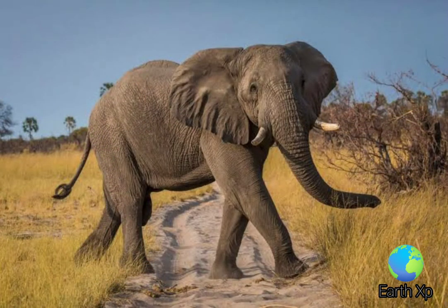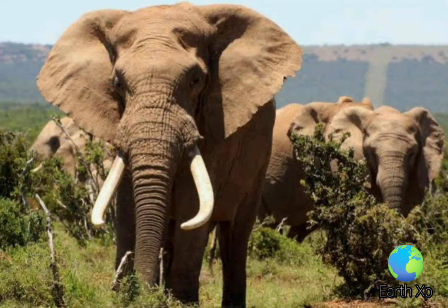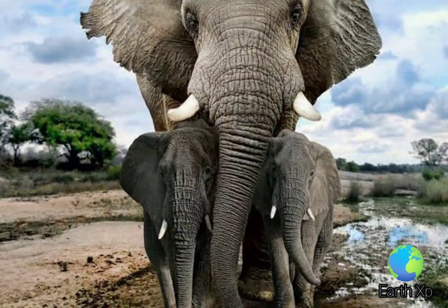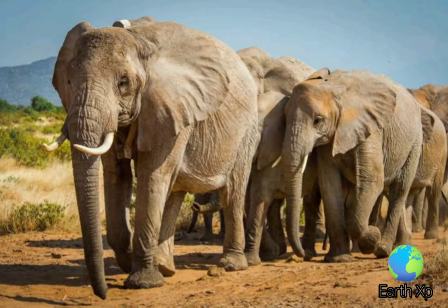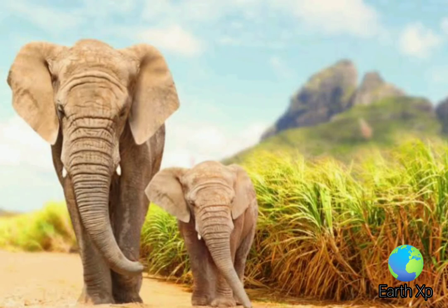Elephants exhibit a wide variety of behaviors, including those associated with grief, learning, mimicry, art, play, a sense of humor, altruism, use of tools, compassion, cooperation, self-awareness, memory, and possibly language. All of these point to a highly intelligent species that is thought to be equal with cetaceans and primates.